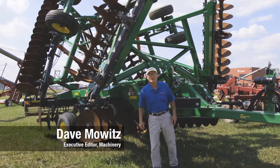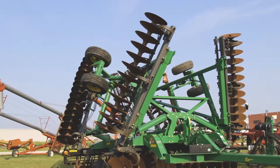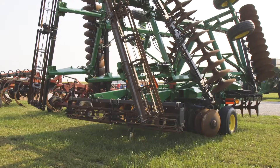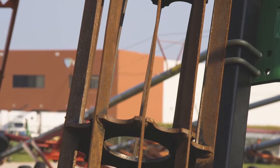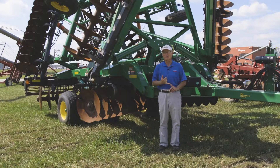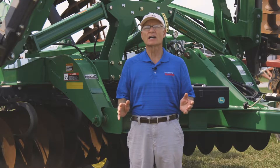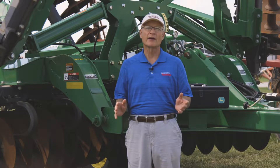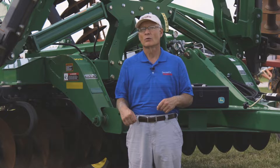I'm at a consignment sale and I spied in the rows of all the machinery this 2623 disc. What we have here is a 2012 implement that's 30 and a half feet wide, featuring walk-in tandem axles and rolling baskets. What really attracted my attention to this six-year-old Deere disc is its great shape and that it would make a welcome addition to any farm. Deere designed this disc for tackling medium to heavy soils, and the 30 and a half foot version of this 2623 is the most popular of the Deere discs.